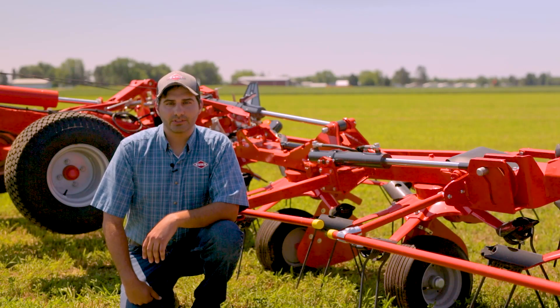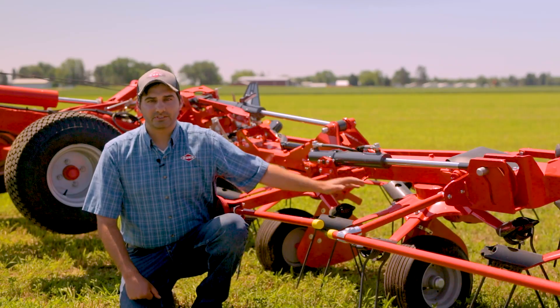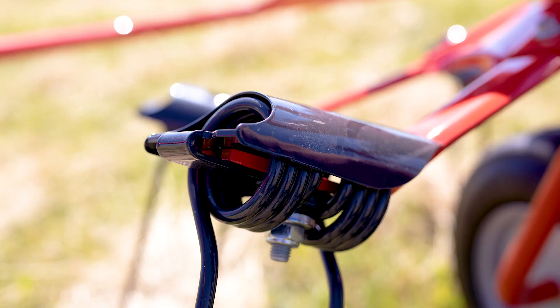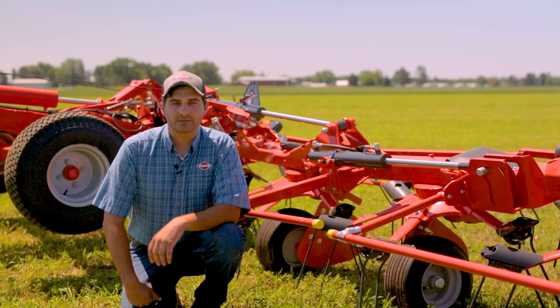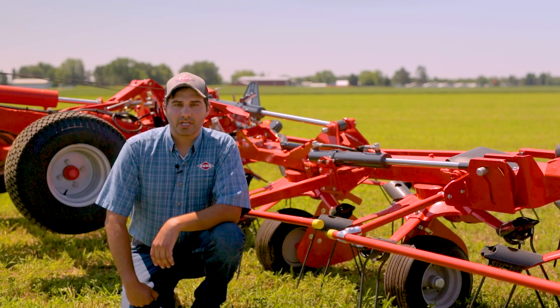Some features to point out on the Kuhn 03 Series tedders on the rotors themselves are the new rotor dish and tine arm design. The formed dish and curved tine arms improve the rigidity and strength of the rotors for the high amount of acreage and heavy wet crop these tedders encounter during the season. Kuhn also redesigned the anti-wrap tine holder to reduce crop wrapping around the tine coils and help retain tines on the machine, avoiding metal tine pieces from being lost in the tedded crop and damaging equipment during harvesting or baling operations.